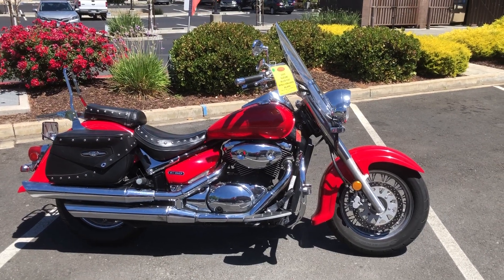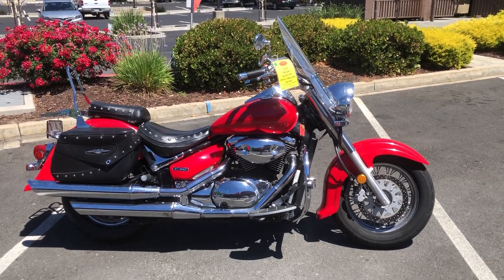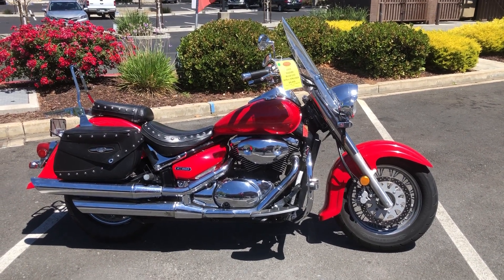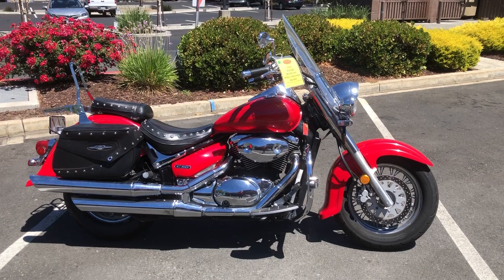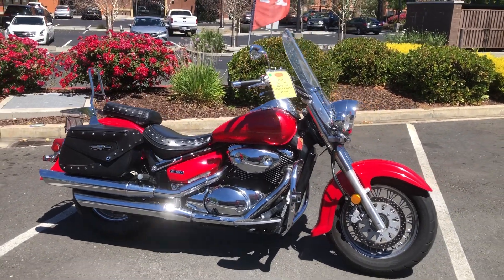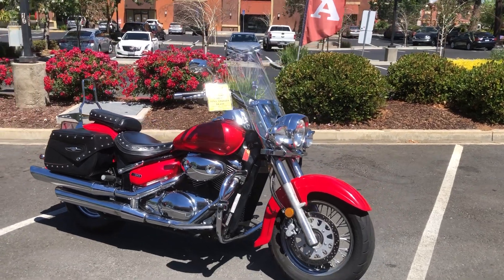Here we are at Contra Costa Power Sports and today we have our 2005 Suzuki Boulevard C50. This is the C50T model touring edition. It's got the Suzuki tall windscreen,